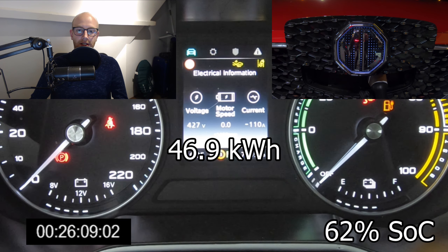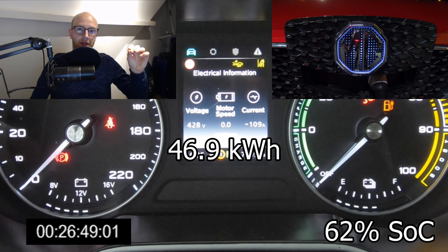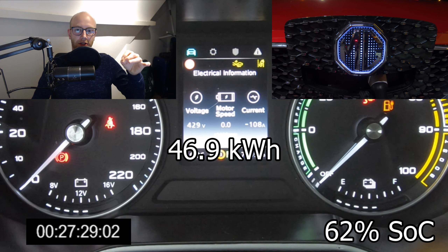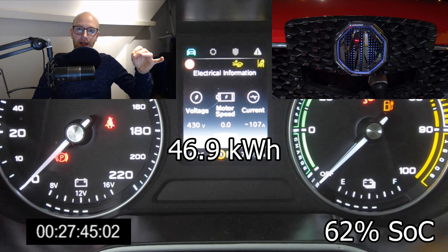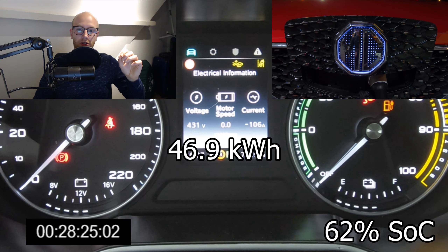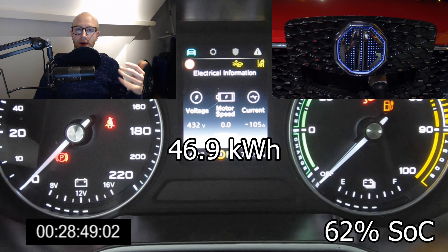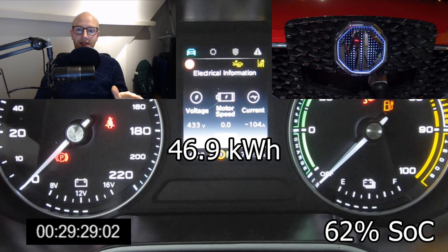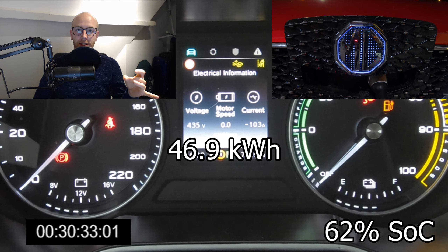I can't remember exactly at what state of charge the throttling happened, but it did happen — it won't stay long at 80 kilowatts. As you can see around 50% it already starts throttling a little, going down to about 46 kilowatts. But it does that very slowly and keeps around 45 kilowatts all the way to about 80% state of charge, which I think is quite a fast charging speed for that high state of charge.